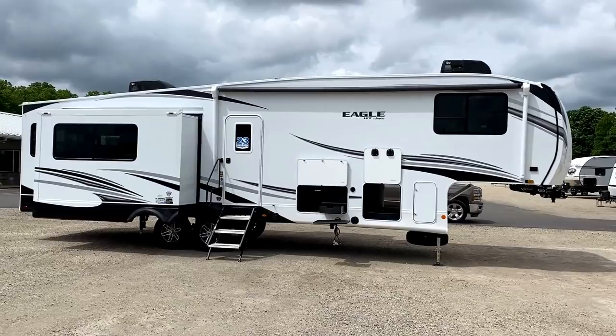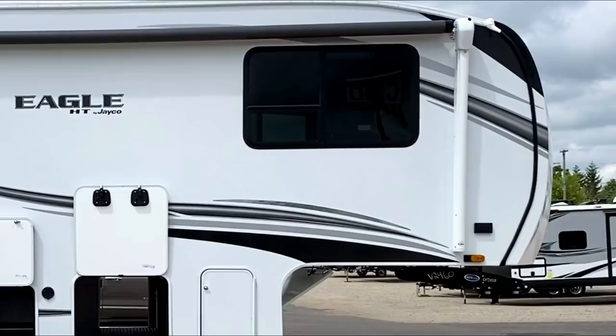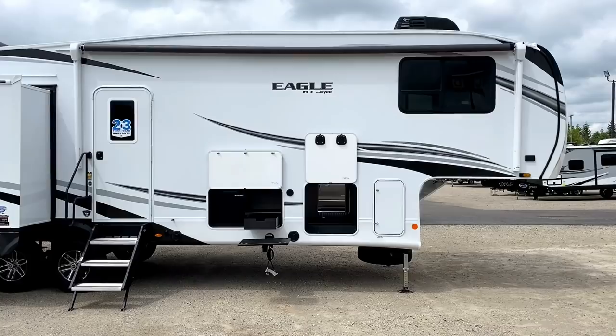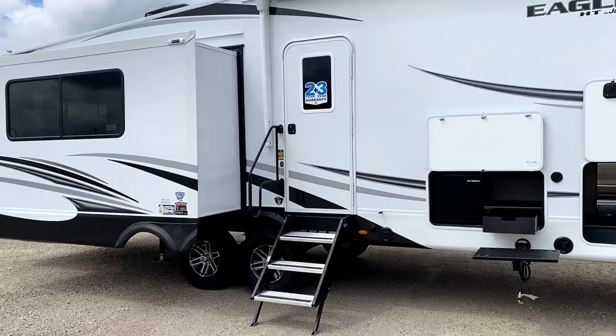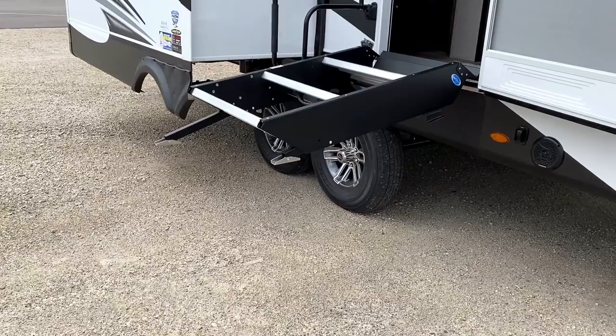Look at that big honking awning — holy crap. It covers the entry door; the camp kitchen's right in the middle and you can get to your baggage door. The reason it's so big is they extended the awning up into the gooseneck area past that extra large bedroom window. So if you want some rainy day bedroom airflow, you can get it. We have ourselves an anti-slam entry door with that extra large folding handle right here, so you've always got something nice to hold on to when you're climbing in and out.